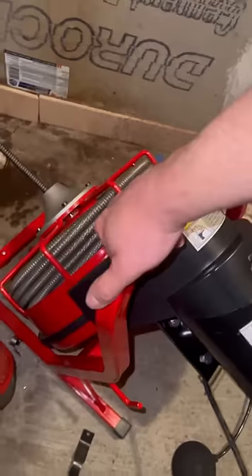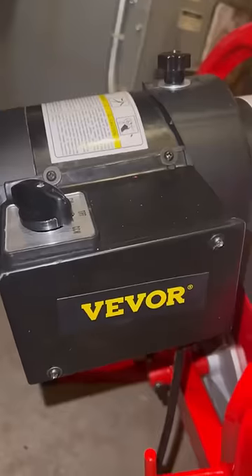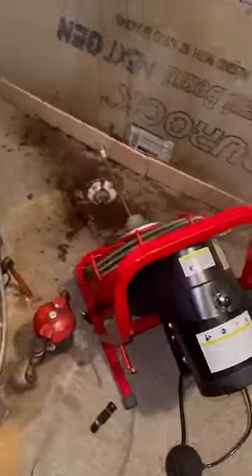I charged this guy $200 for this job — that's about how much this whole snake costs. Anyways, it wasn't easy money because I almost passed out from the disgusting stench that came out of the drain, but you know what I mean.